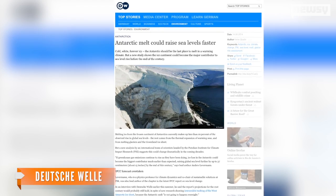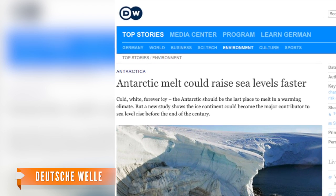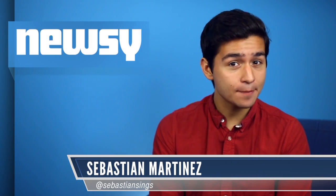As Deutsche Welle reports, another unrelated study on Antarctic ice published in mid-August forecasted Antarctic ice melt will soon become a big threat. A researcher told the outlet ice loss in the Antarctic could become the biggest contributor much earlier than expected, raising global sea level further by up to about 15 inches by the end of this century. And just a few months before that, researchers found a separate cause for the increasing melt — wind currents pushing warm water underneath the ice.